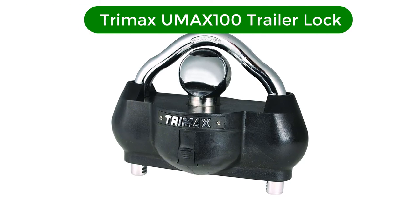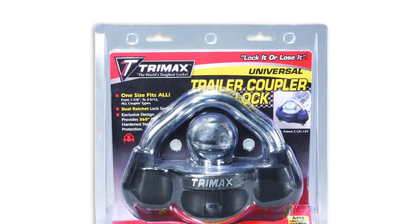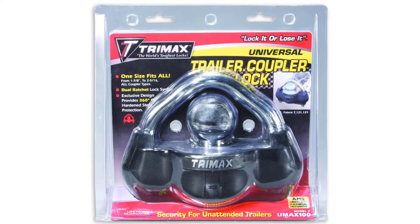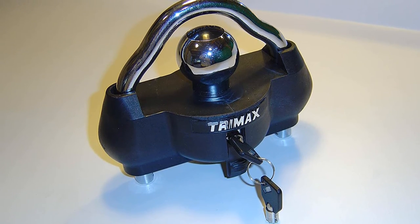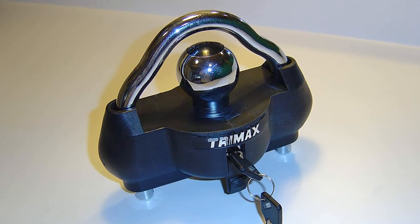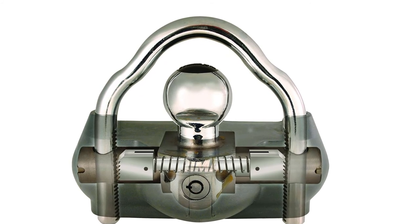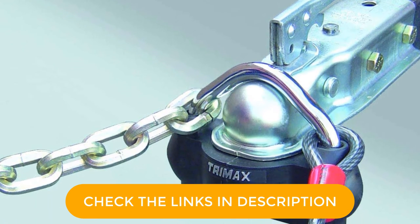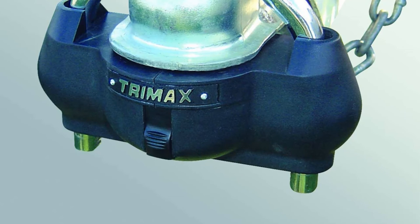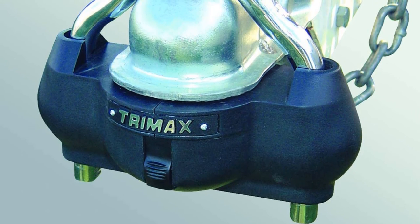Number 5. Our fifth best pick is the Trimax UMAX 100 Trailer Lock. It has a solid steel body and ballistic-grade nylon housing, which tolerates even hammer blows. The crossbar and ball are also made of hardened steel, and the combination of these materials ensures weather protection to prevent premature wear. It weighs 6 pounds — a bit heavy, but indicative of how durable the construction is. The 9/16-inch shackle is also notable; it is thick and solid, making breaking it almost impossible. Judging from how it looks, it will withstand the test of time.